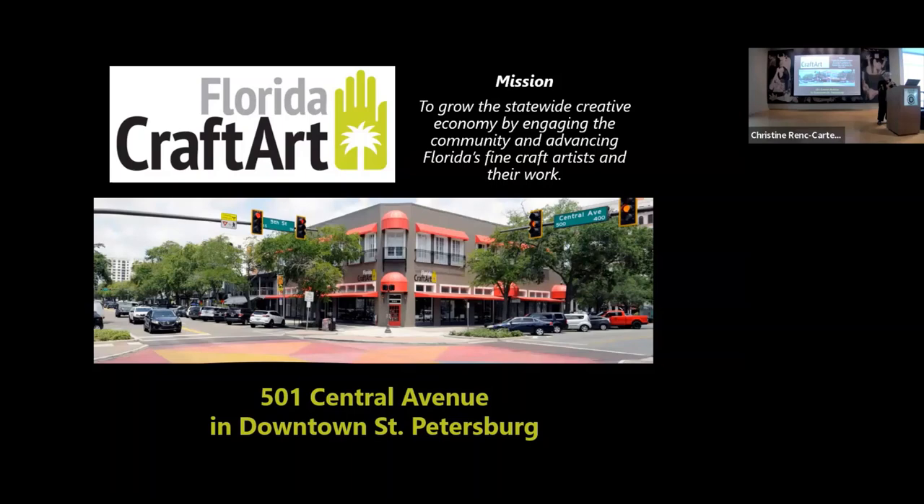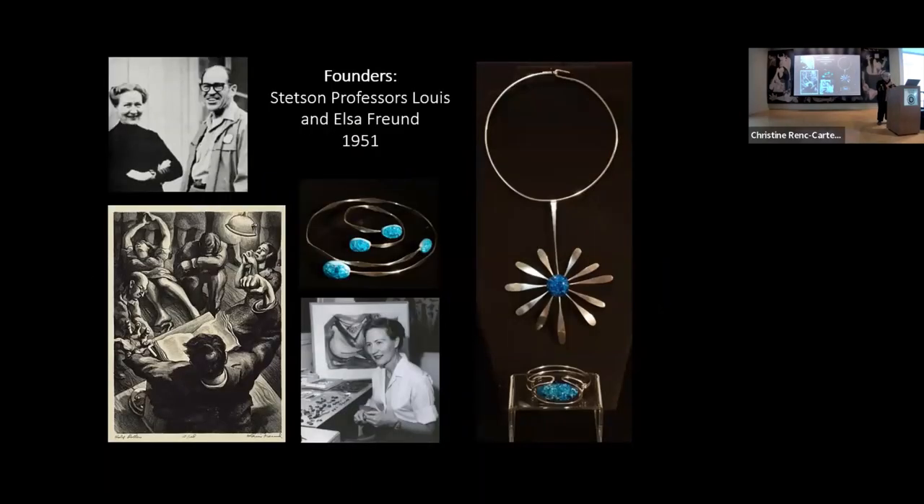This is where our building is located: 5th and Central in downtown St. Pete. Our founders were originally known as Florida Craftsmen. They changed the name a few years ago to make it more equal — not just men — because there are a lot of fine craft artists who are women. It was originally founded and organized by Lewis and Elsa Frund, who were professors of art at Stetson University. Elsa was a jeweler — she's very well known for her modernist jewelry. He was a printmaker and also a painter.